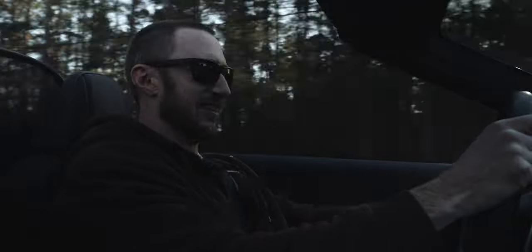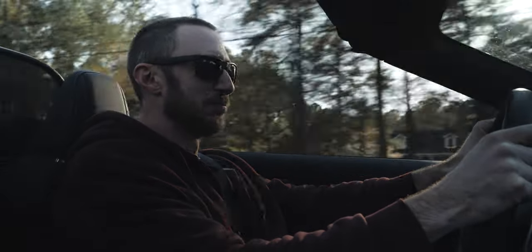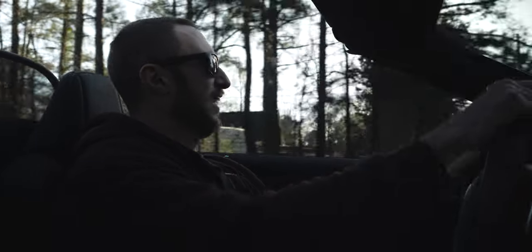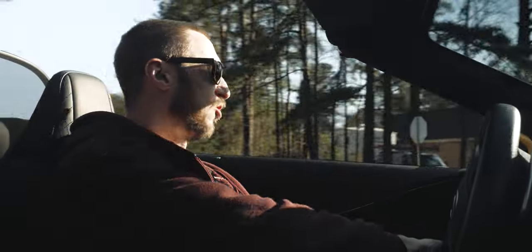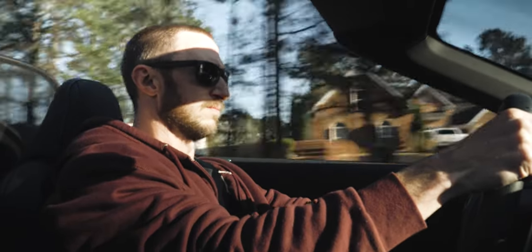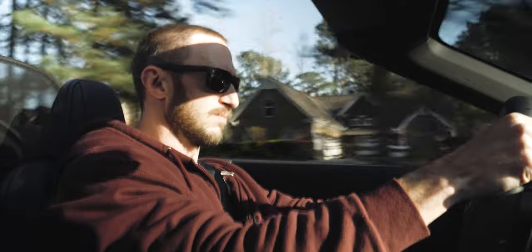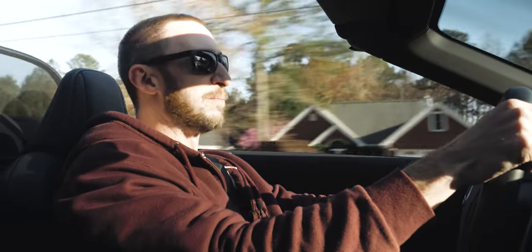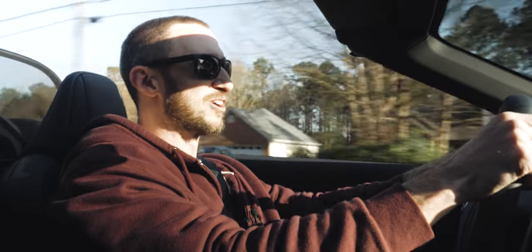That 10-speed trying to do some little blips on the downshift — it's good enough. This car, I don't think a dual clutch would suit it at all. When you have the convertible top down, you can hear the mailboxes and stuff going by. That's just so fun.